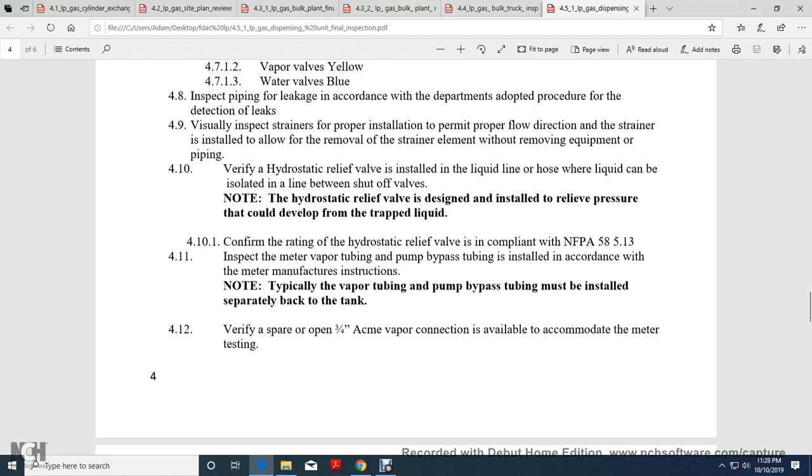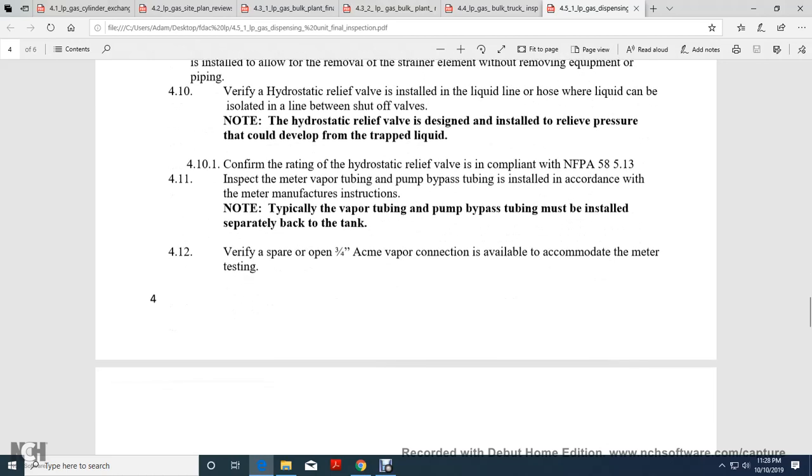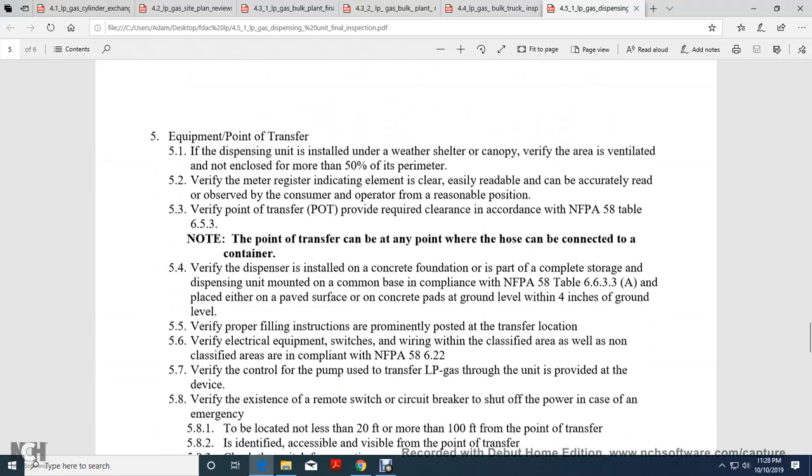Verify a spare or open three-quarter inch Acme vapor connection is available to accommodate meter testing. Equipment Point of Transfer: The dispensing unit is installed with the owner's weather shelter. Verify it is air-ventilated and not enclosed with more than 50% of the perimeter. Verify the meter register and the recommended indication element are clearly, easily, and readily accurately read and accessible to the consumer from a reasonable position.